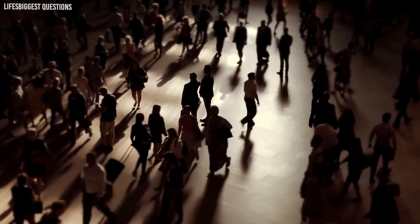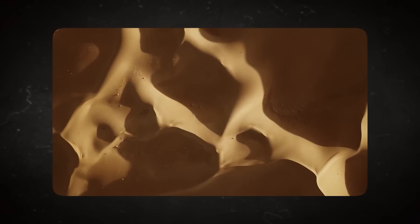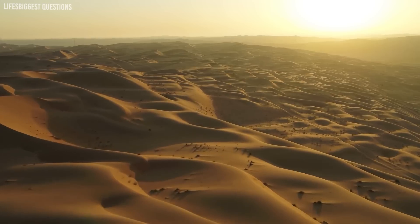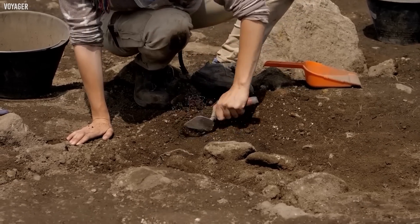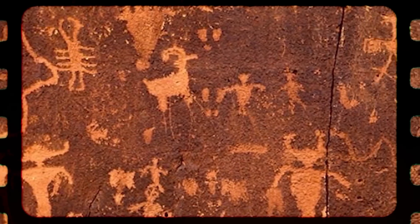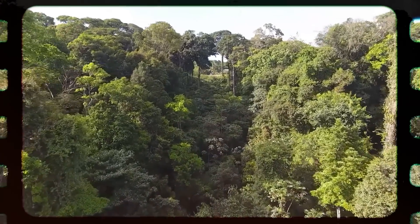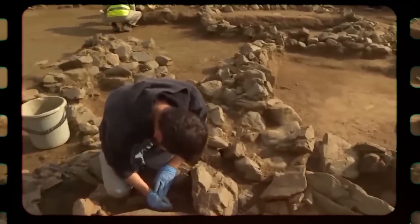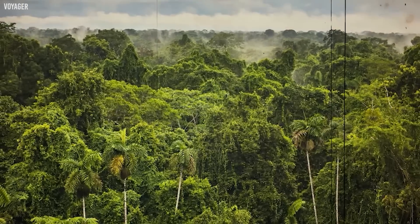The significance of these discoveries extends beyond mere historical interest — they underscore the adaptability and resilience of human societies. As the climate of the Sahara underwent dramatic changes, these ancient inhabitants continuously adapted. The transition from lush greenery to arid desertification was gradual, allowing communities to modify their agricultural practices, trading routes, and lifestyles. These ancient Saharan societies provide a remarkable case study in human adaptation and innovation, and beneath those golden dunes lies evidence of rich cultures, sophisticated societies, and a testament to human spirit and perseverance.